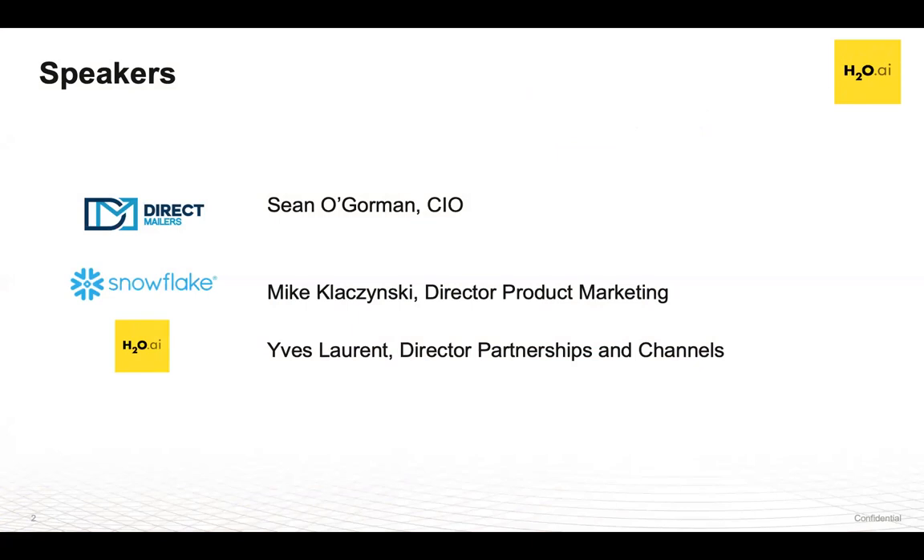Thank you, Bruna. As Bruna mentioned, my name is Yves Laurent, and I'm responsible for partnerships here at H2O. In this role I've been working closely with Snowflake to help our customers accelerate the adoption of AI. I'm joined here by Sean from Direct Mailers, who'll share how Direct Mailers takes advantage of our joint solution with Snowflake. We also have Mike Klusinski from Snowflake, who will cover why many customers use Snowflake as their data cloud for data science workloads. At the end we'll have Q&A, with Eric Gudgeon, the principal solution architect who implemented the H2O-Snowflake integration, available for technical questions.